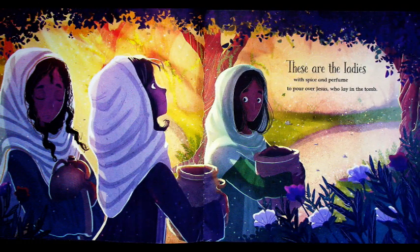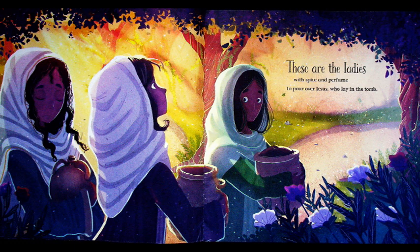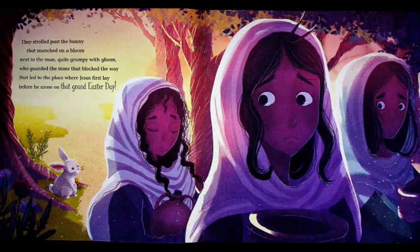These are the ladies with spice and perfume to pour over Jesus who lay in the tomb, that strolled past the bunny that munched on a bloom next to the man quite grumpy with gloom who guarded the stone that blocked the way that led to the place where Jesus first lay before he arose on that grand Easter day.